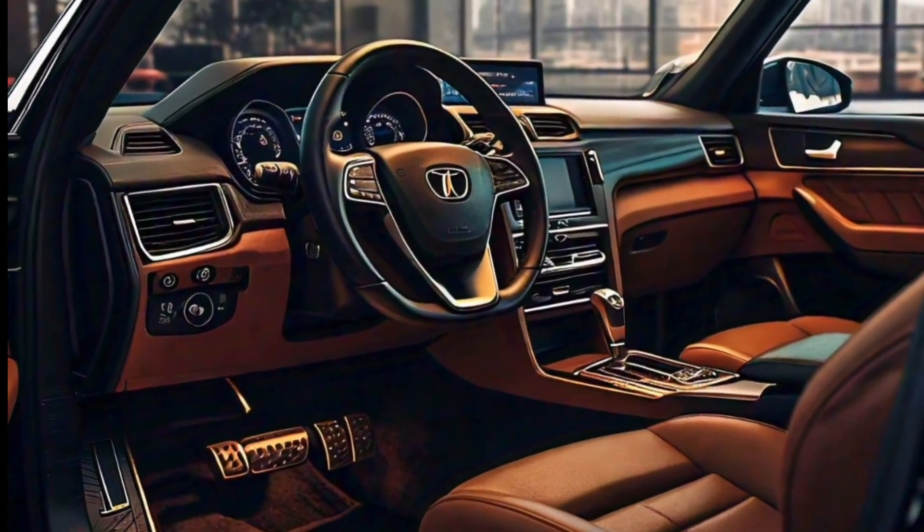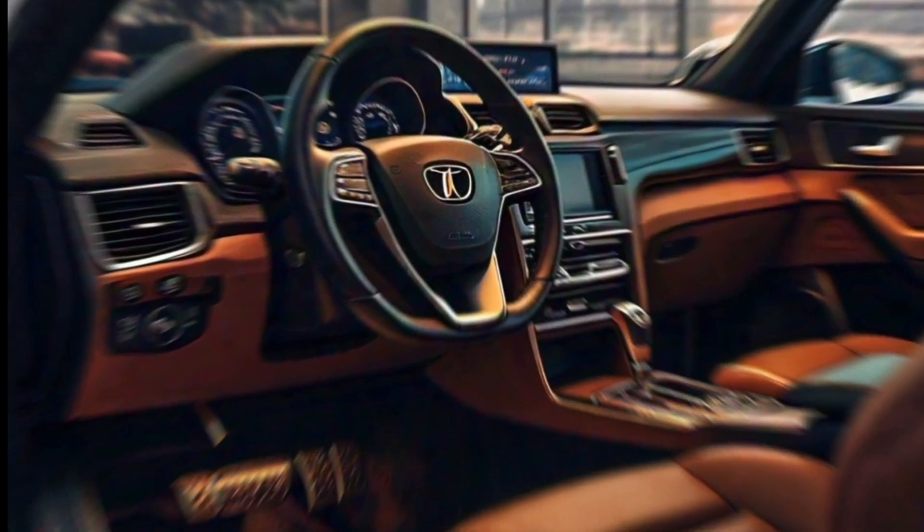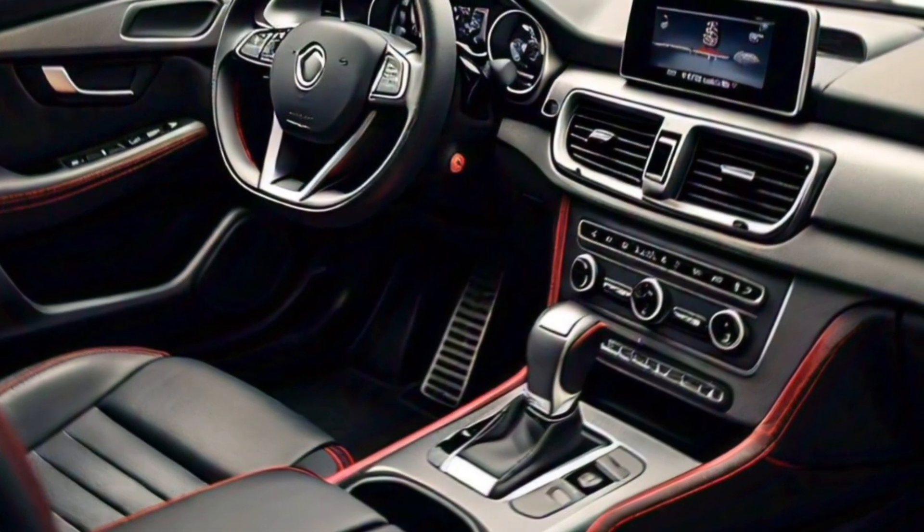The Torres comes loaded with a suite of safety features, including automatic emergency braking, lane departure warning, and blind spot monitoring. These features will help you stay safe on the road and give you peace of mind.